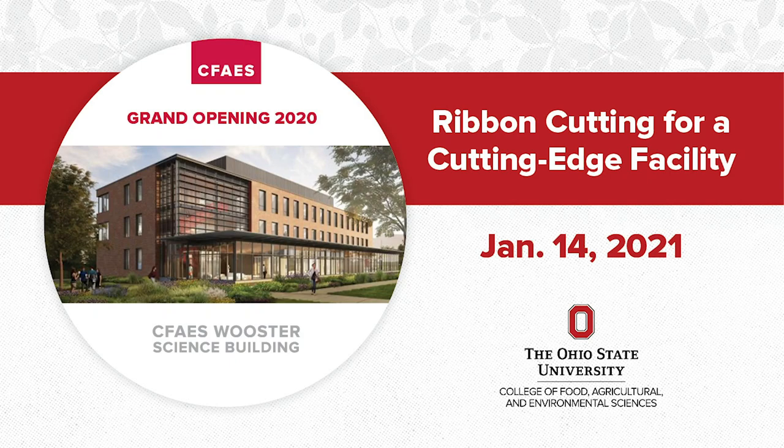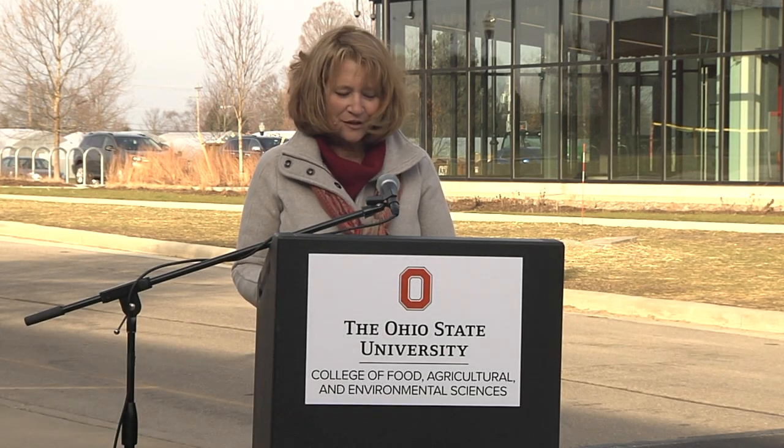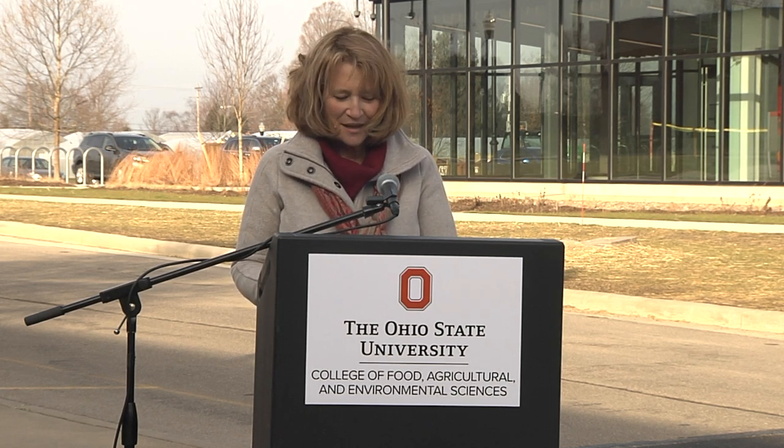The first building for research and outreach on our CFAES Worcester campus was Thorn Hall, which has been the home to the Department of Entomology since 1924. Thorn Hall was first opened as a multidisciplinary building, and was also home to the departments of agronomy, botany, and plant pathology.